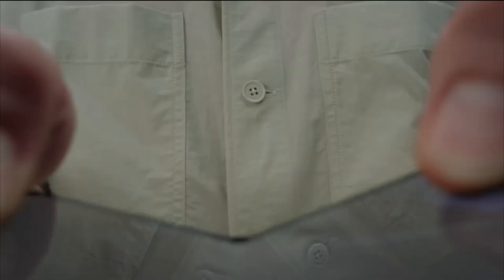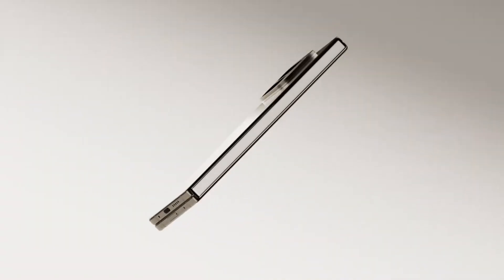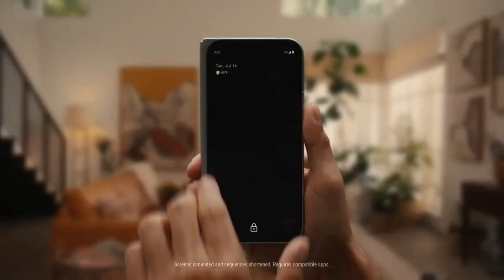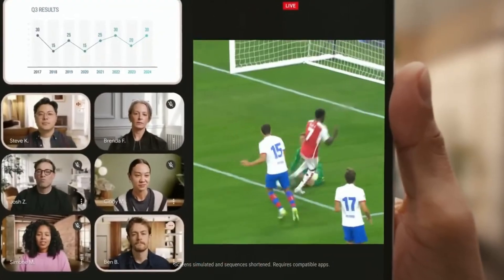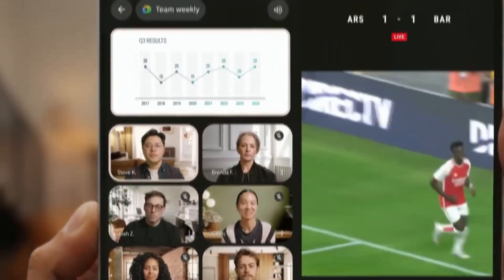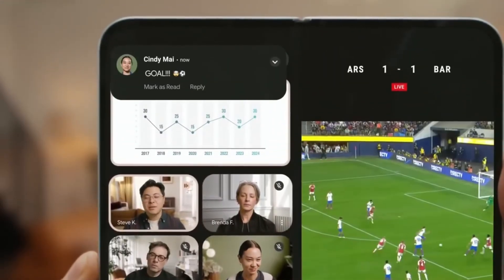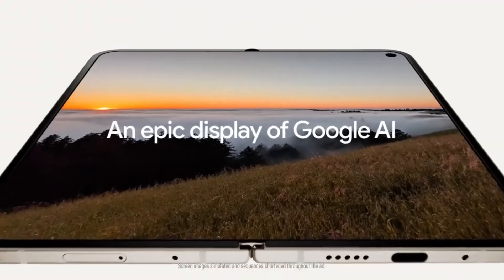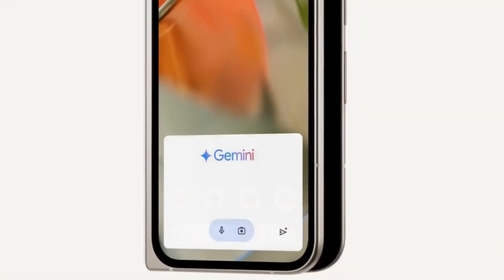Cameras are where Pixel phones have always tried to stand out, and here Google isn't reinventing the wheel, but it is sharpening the tool set. You've got a 48MP main sensor, a 10.5MP ultrawide, and a 10.8MP telephoto lens that now supports 10x optical zoom — double what last year offered. On the front, there's a 10MP selfie shooter inside and another 10MP cover camera outside, so whether you're in folded mode or unfolded mode, you're covered.